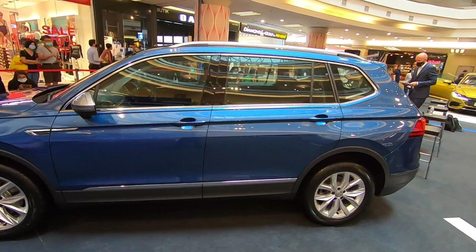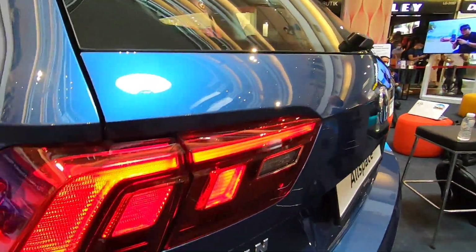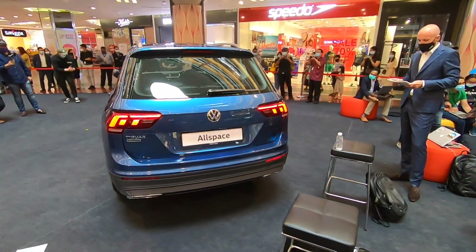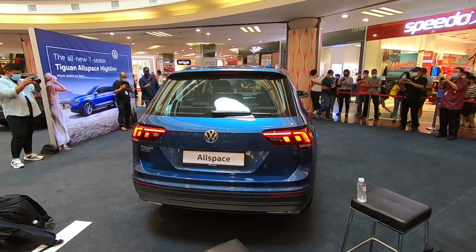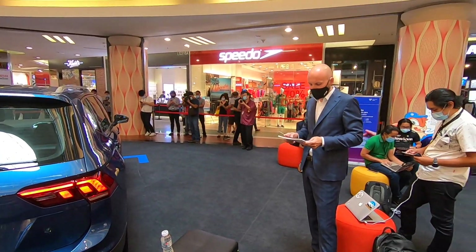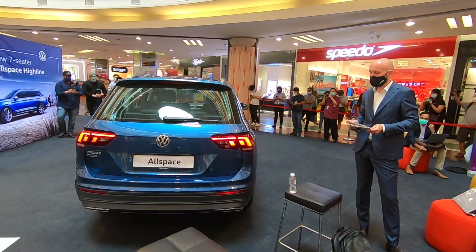This is the introductory model Allspace Tiguan. To elevate the overall interior ambience, the multifunctional steering wheel with paddle shifters and cruise control makes driving the Tiguan Allspace a breeze. Under the hood, the Tiguan Allspace combines a 1.4 TSI turbocharged engine with a 6-speed wet clutch DSG gearbox, giving an impressive output of 150 horsepower and 250 Nm of torque.